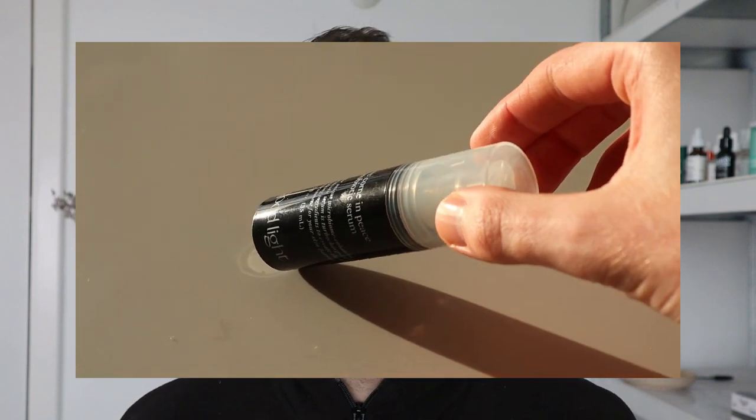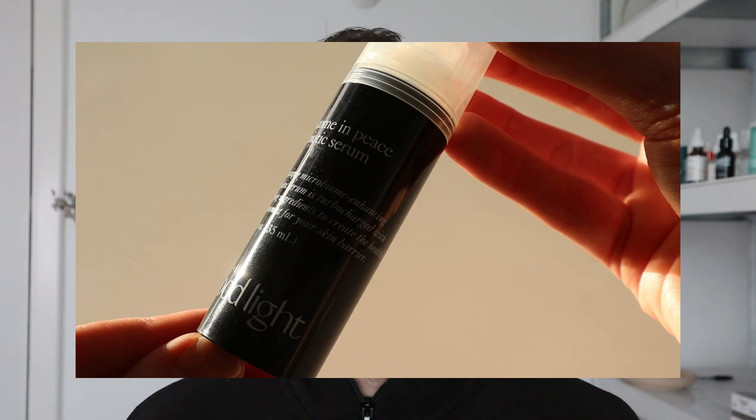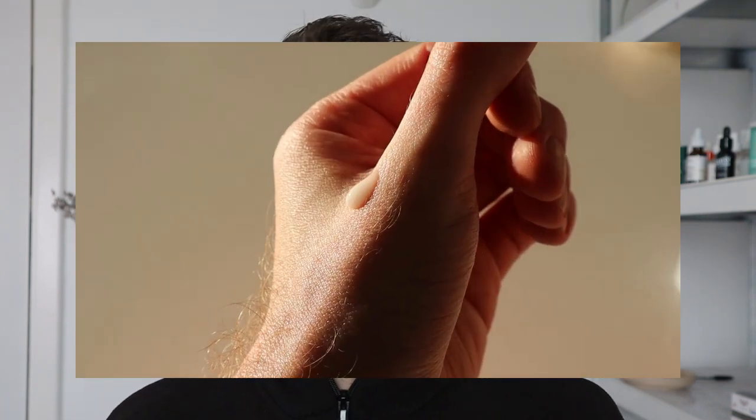This serum contains probiotics, blue tansy, bakuchiol, moringa seed, and carrot seed oil — it's a probiotic serum on steroids, really. Bakuchiol is anti-inflammatory and a fantastic antioxidant ingredient, and blue tansy also has antioxidant and anti-inflammatory properties, making it great for acne-prone and reactive skin types. The texture is lightweight and fluid, absorbs beautifully, has no added fragrance, and I've thoroughly enjoyed using it recently.